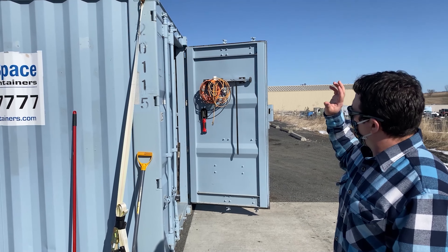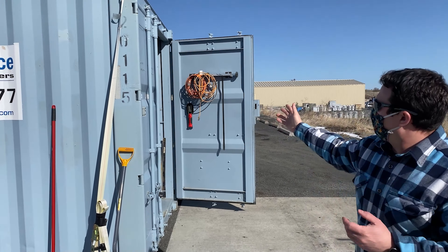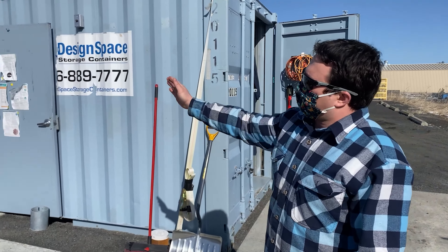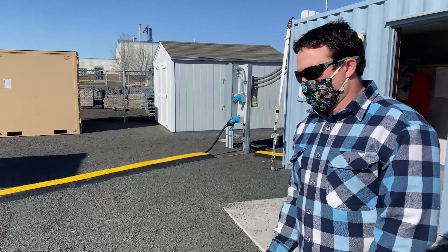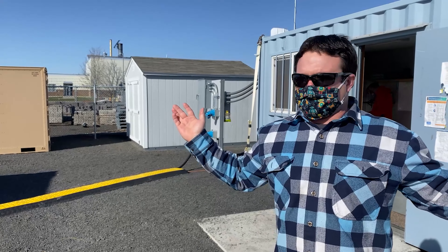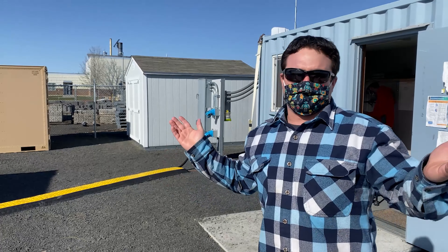We also have our tool storage and all of our PPE so you can come in and grab your safety glasses, coveralls, everything we need. As you swing around we have all of our storage sheds for site equipment — everything you need to operate this facility in all weather conditions throughout the whole year in Pullman, from 100 degrees in the summer to negative 10 degrees Fahrenheit in the wintertime.